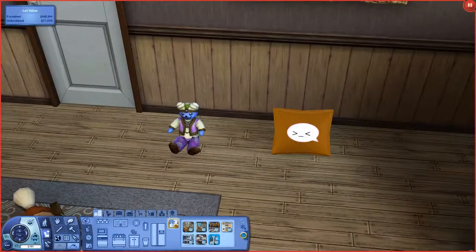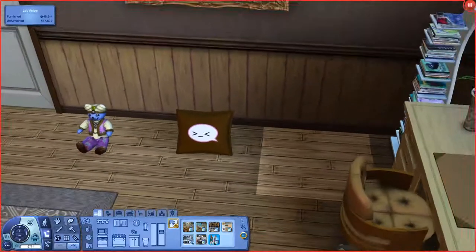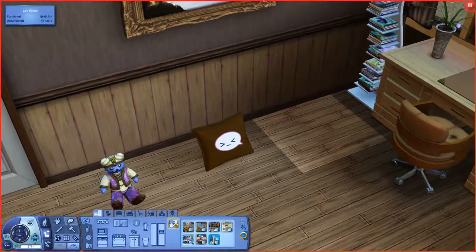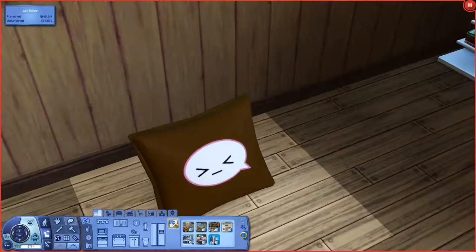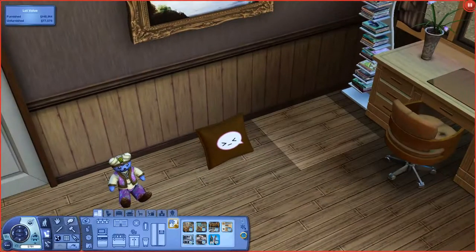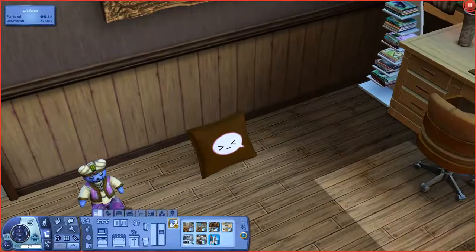Wow, this video is actually longer than I expected it to be. So yeah, I'll leave a link to download this awesome emoticon pillow in the video description below. Definitely like, comment, favorite, or subscribe — whatever you feel like doing — because let's make sure you really like my channel and my videos. And I will be doing more of these mod and custom content showcases in the future, so definitely keep an eye out for those. And yeah, I will talk to you later. Have a good day, guys.